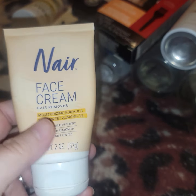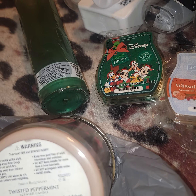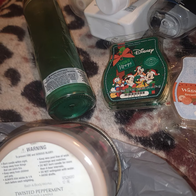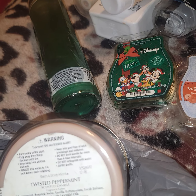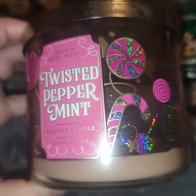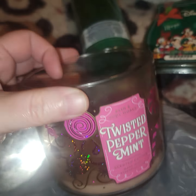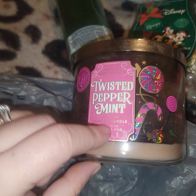We also went through this from Bath and Body Works — Twisted Peppermint. Definitely don't pay full price; get your candles on sale. It has notes of cool peppermint, sugared snow, vanilla, buttercream, fresh balsam, and a hint of musk. It smelled like vanilla and peppermint to me. Highly recommend — I love it and love the packaging. I like the whole Twisted Peppermint line, like the lotions, though not so much the body spray. It doesn't smell bad; I just don't like it. I like the lotion and the candle.